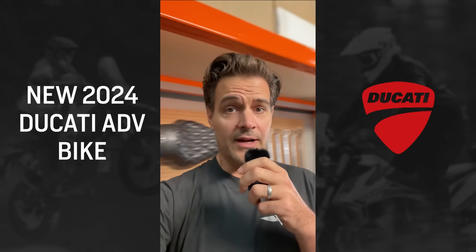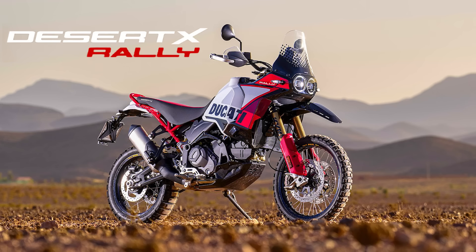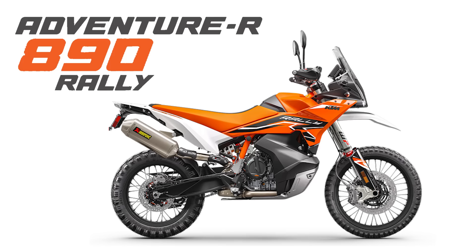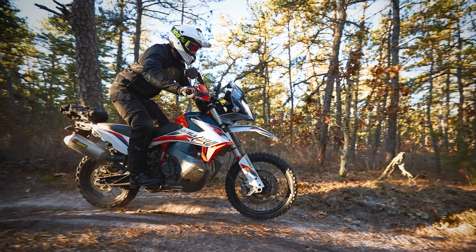Big news in the adventure bike rally market for those of you like myself that have more money than sense. Ducati brought to market a rally version of the Desert X. This is right on the heels of KTM announcing they're bringing back the 890 Rally Edition, which I wasn't super happy about because as an owner of a 2021 KTM Rally, that really hurts my resale value. So thanks for that one, KTM.